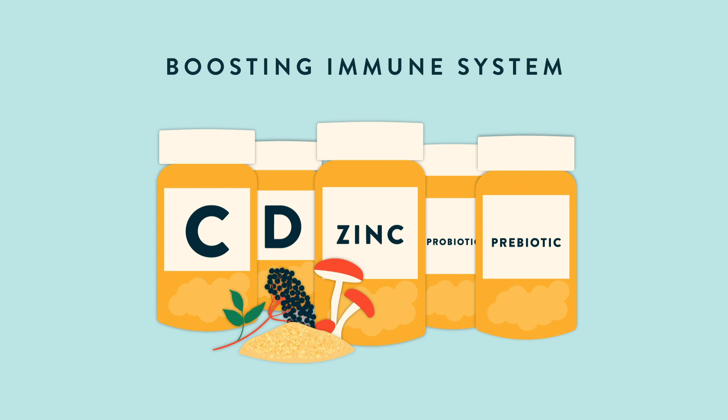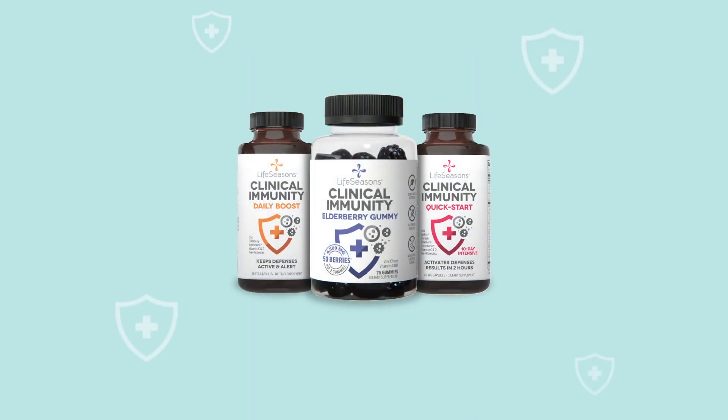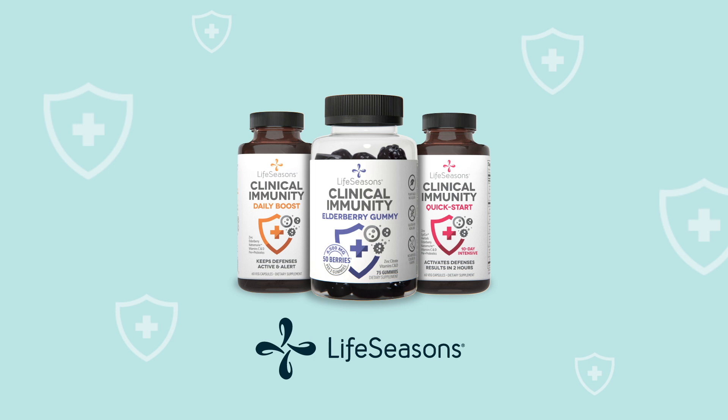Just be sure your supplement is giving you the right type and amount of all these nutrients. To get a complete and effective dose, take LifeSeasons Clinical Immunity Supplements, found at finer health food stores and on LifeSeasons.com.